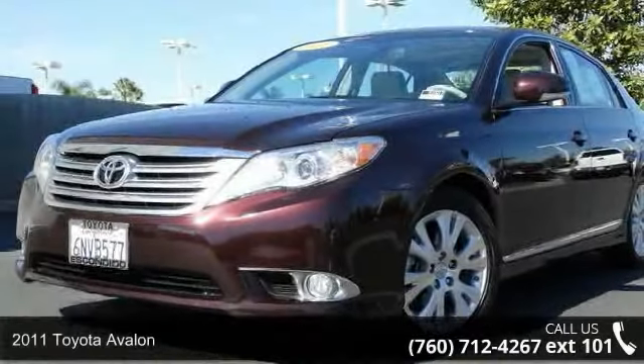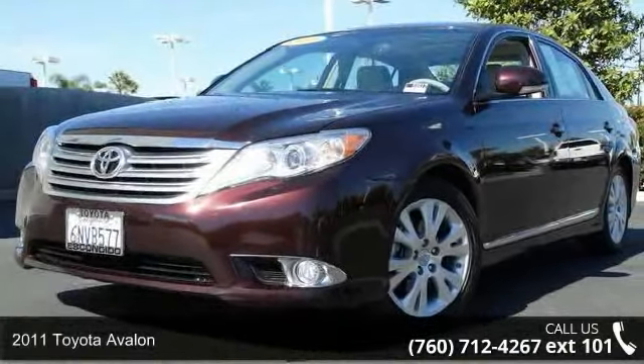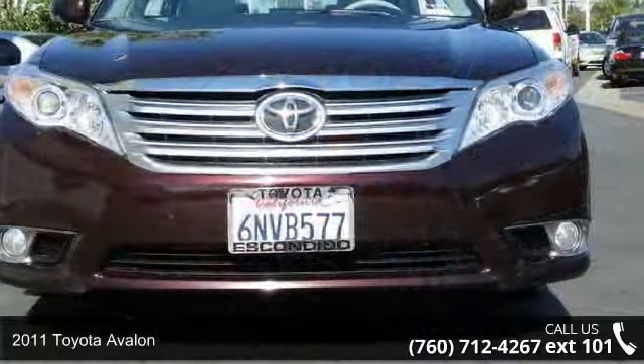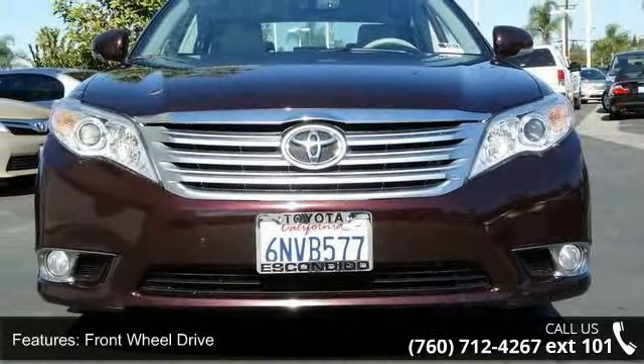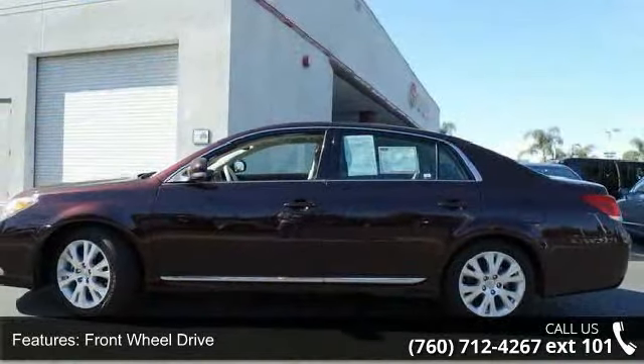Arrive in style with this 2011 Toyota Avalon. This may be the set of wheels you've been looking for. This vehicle comes with a reliable six-cylinder engine, connected to a smooth shifting automatic transmission.